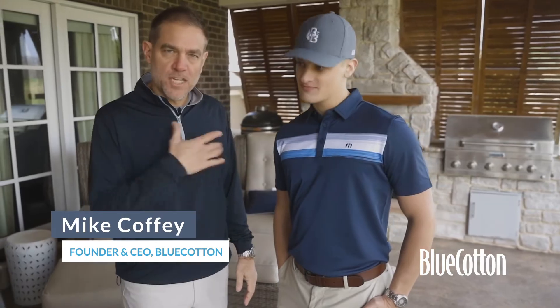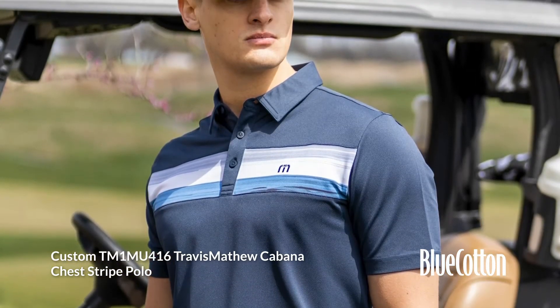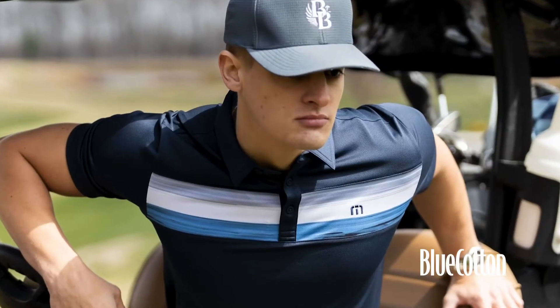Here we have the Travis Matthew chest stripe polo. It's got kind of a pique finish. It is a performance polo — 96% polyester, 4% spandex. It doesn't have quite the same stretchability as some of the other performance polos.